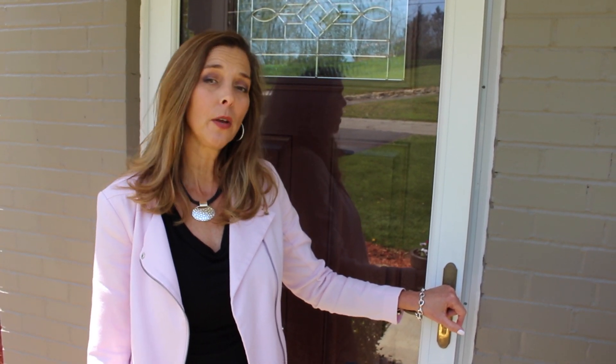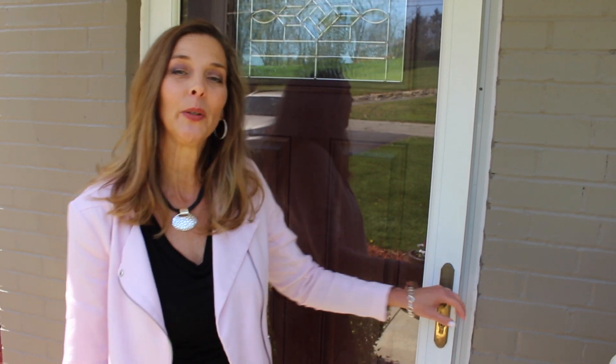Hi, welcome to 4021 Circle Drive. If you're looking for a home that's move-in ready, I have one for you. Come on in, let's take a look. You'll love all the features that are offered in this beautiful home.